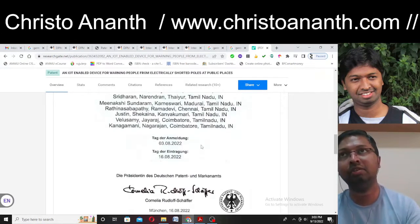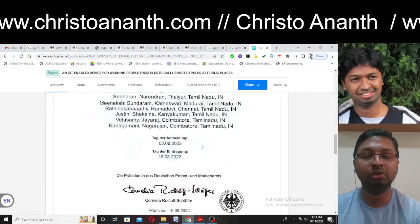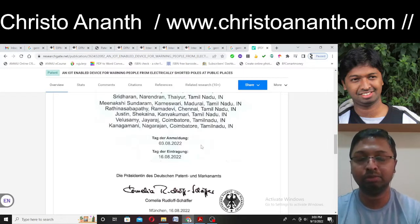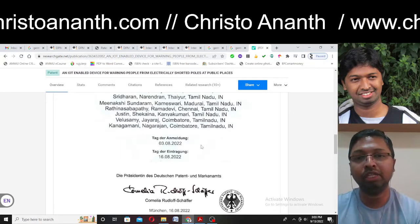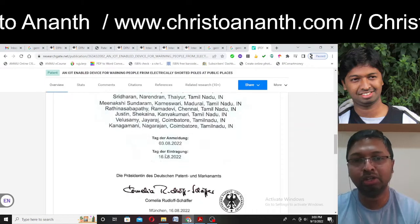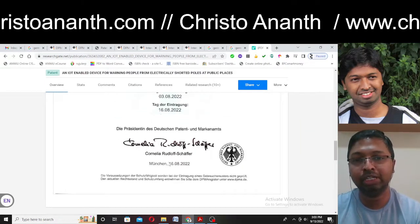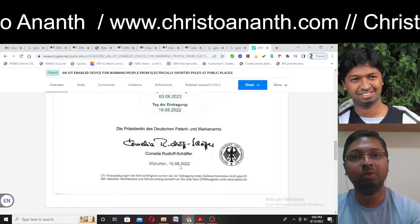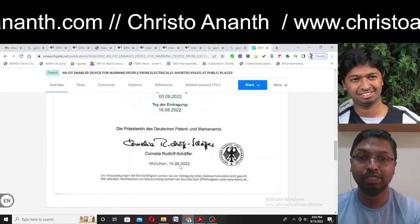Unlike other country patents — which show filed, published, and granted as separate steps — in the German patent system they publish it only if it is granted. You can find the filing number and the grant date. This was granted on 16/08/2022. It will take roughly around one and a half to two months for it to appear in the patent gazette.